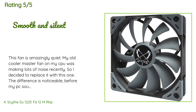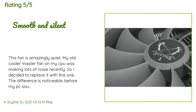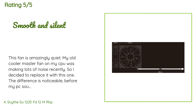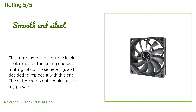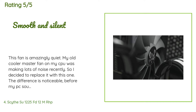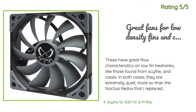A customer said: 'This fan is amazingly quiet. My old Cooler Master fan on my CPU was making lots of noise, so I decided to replace it with this one. The difference is noticeable — before, my PC sounded like a jet engine taking off, and now it's probably quieter than it ever was. I've read reviews saying it tends to cool and run quieter than the Noctua ones. You can use this fan on your CPU heatsink if it supports 120mm fans, or in your case. This fan does not come with mounting hardware.'